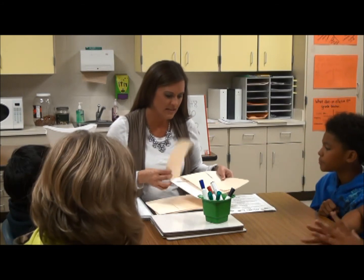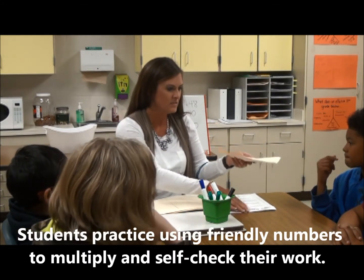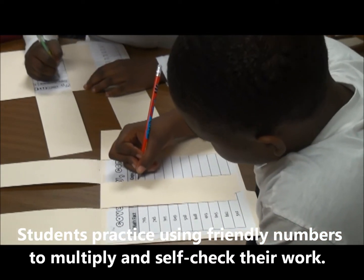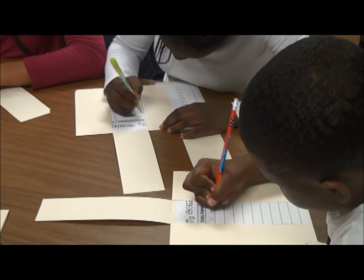So the last thing we're going to do today is our cover, copy, compare. Take a folder and cover the whole problem, because we want our brain to think of that whole problem — that's what we work a lot on.